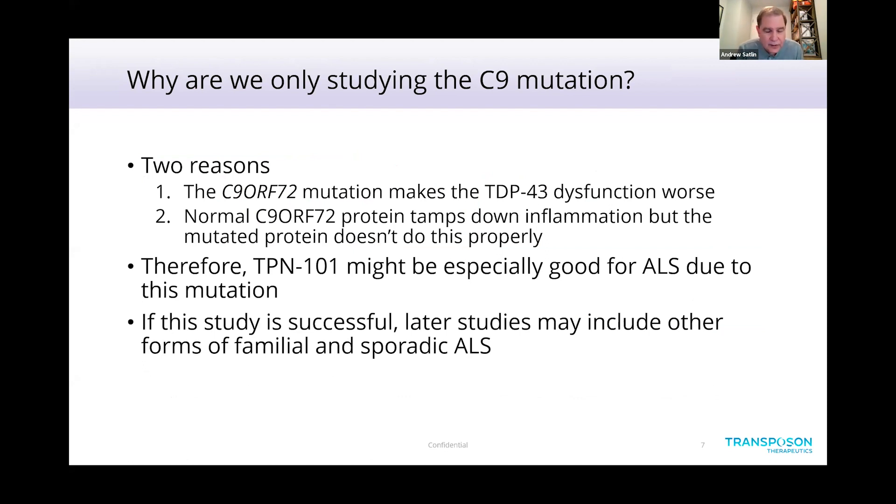The reason we're studying the C9 mutation comes down to two reasons. First, the C9 mutation makes TDP43 dysfunction worse. Second, one of the normal functions of C9 is to tamp down inflammation in the cell — when a viral infection has been cleared, C9 protein reduces the inflammation so it doesn't go on and damage cells. In ALS with dysfunctional C9, that doesn't happen. That's why we think TPN101 might be especially effective for ALS due to the C9 mutation. However, if this study is successful, we may later expand to other forms of ALS, including other familial forms and sporadic ALS, because the TDP43 problem will still be there.